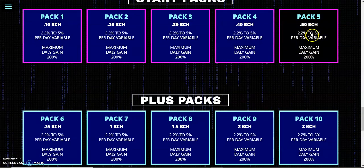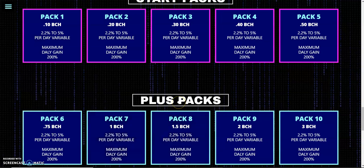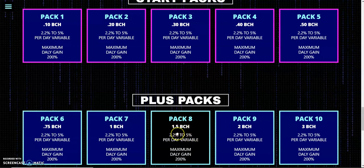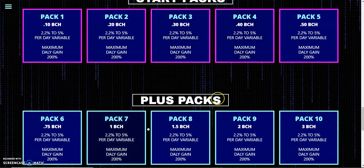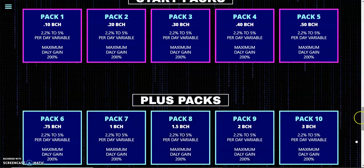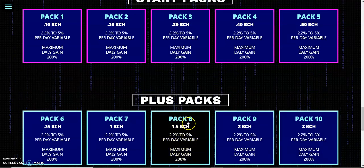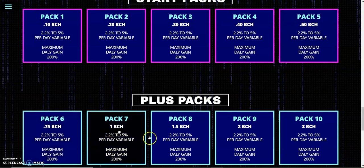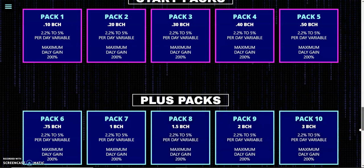When you get to the limit and have grown your balance, you move to the next pack. I would advise moving to the 0.5 BCH Plus Pack. You can go to CoinMarketCap to check the listing and the cost of each coin. BCH is measured in units just like currency denominations, so these are the coin units you can invest.